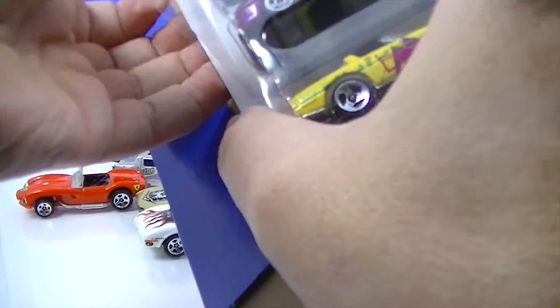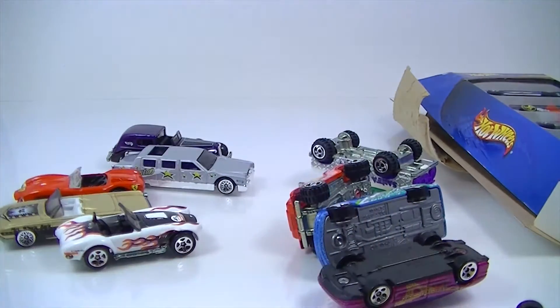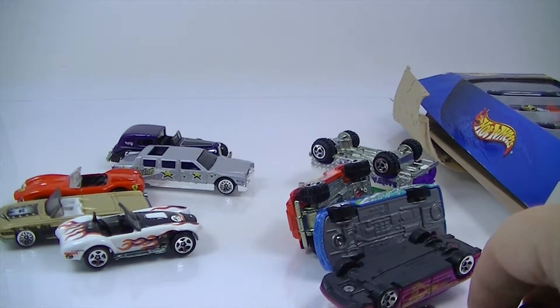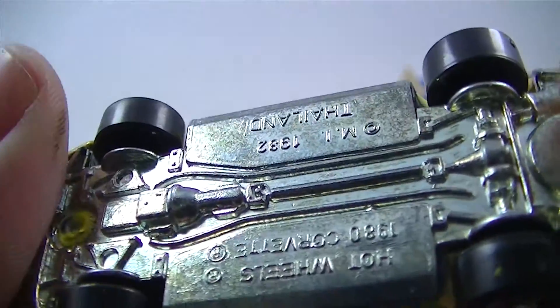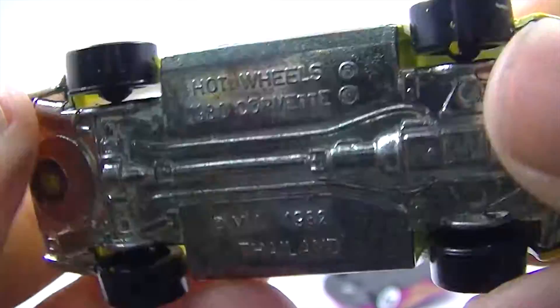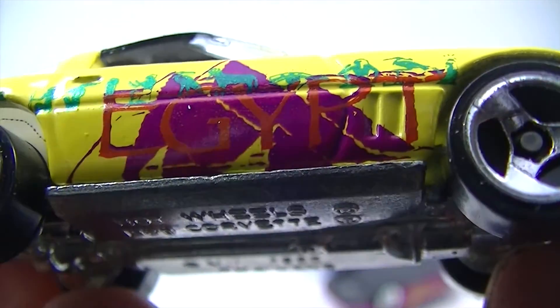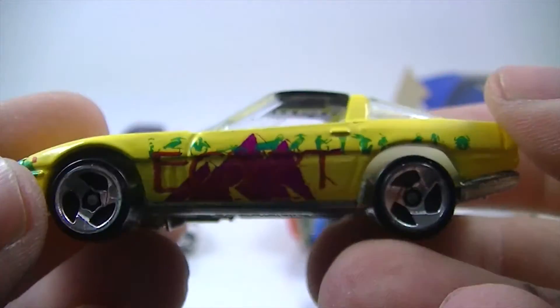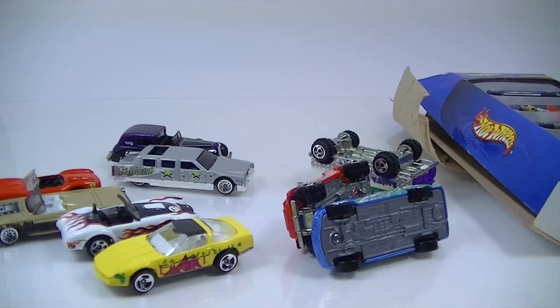Next we've got the World Tour. I don't know what the deal was with World Tour — I don't think that had anything to do with a track set. We've got this 80s Corvette — is that an 80s Corvette? That looks like an 80s paint job. Egypt — oh, I get it, each one's from a different place. Egypt, because in Egypt they drive really old Corvettes with gaudy coloring on them.